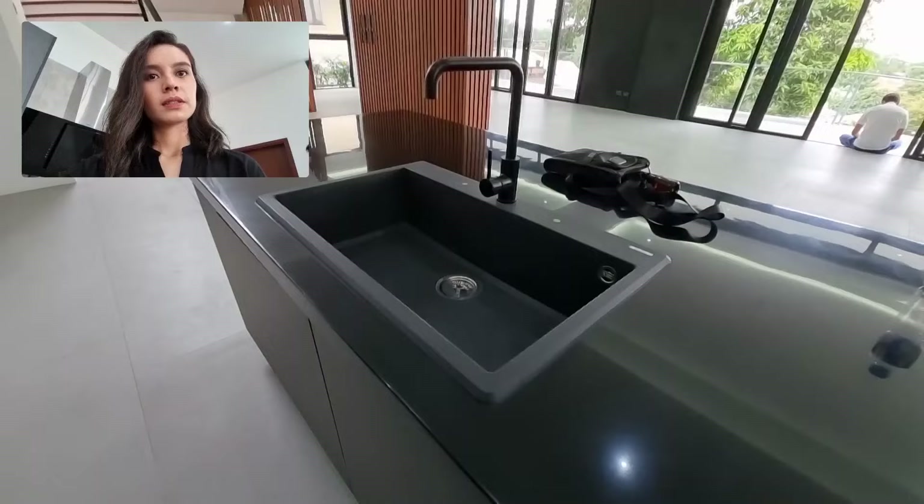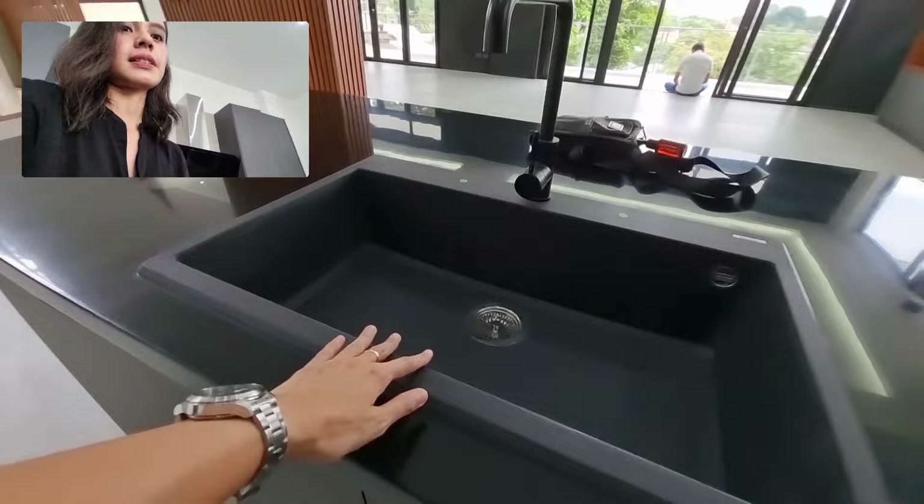Even that sink — this sink is really nice. Actually, it's also cool.